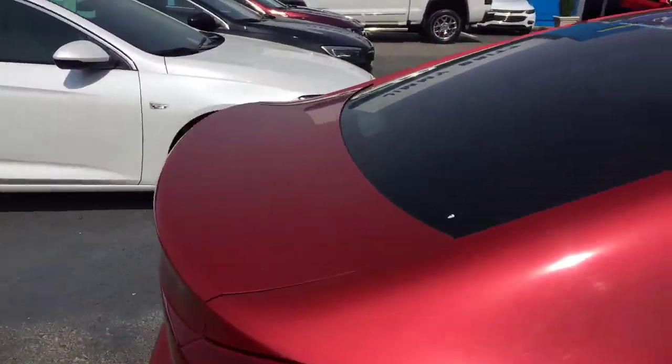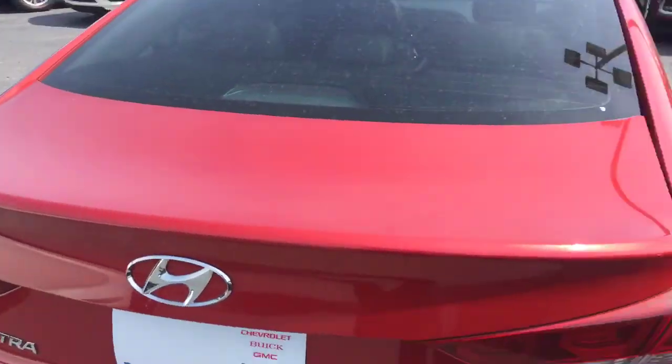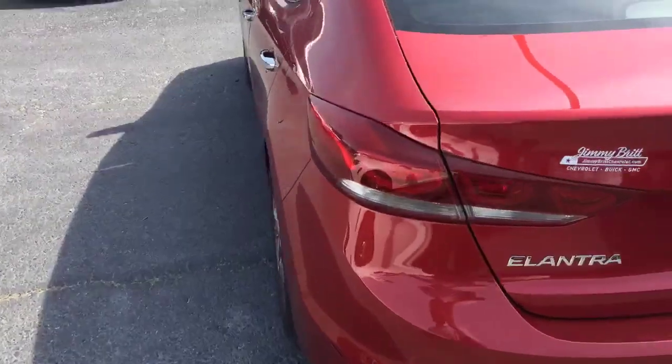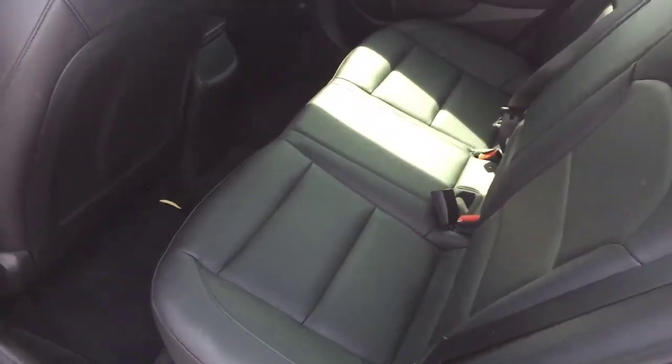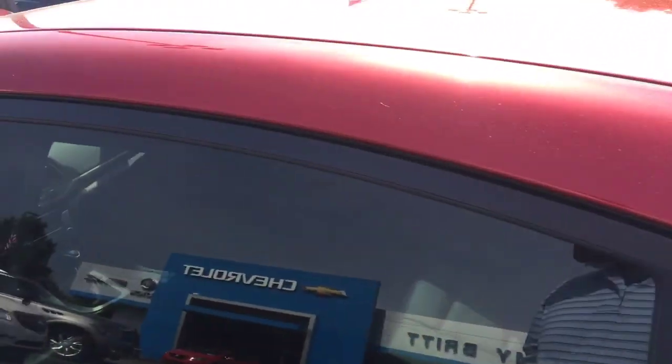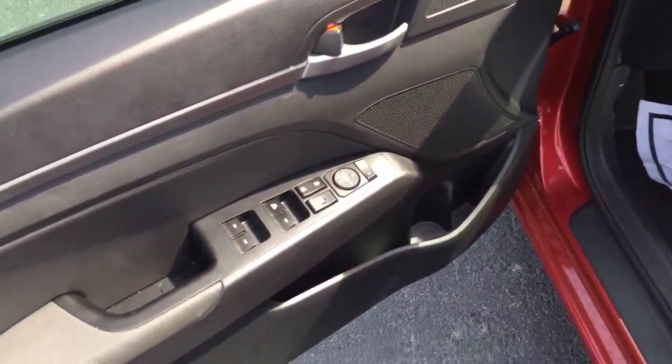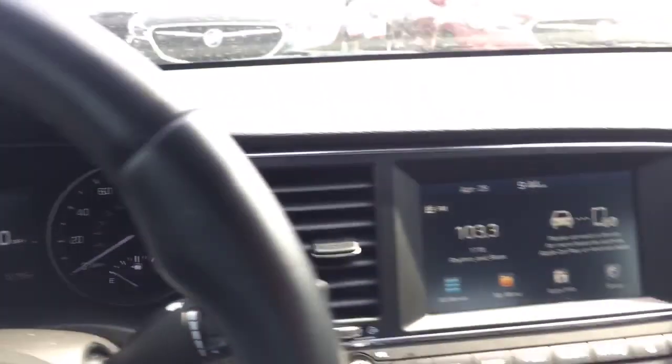It already has tinted windows. Check out the back seat and the interior — got the nice black leather, power seat, all your power windows and locks. Under 13,000 miles on it.